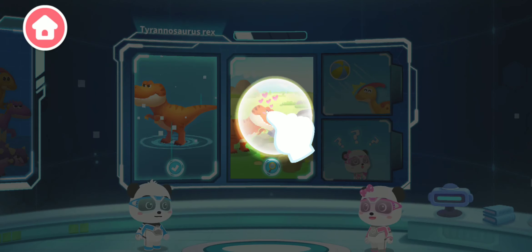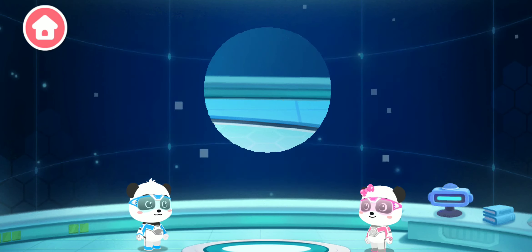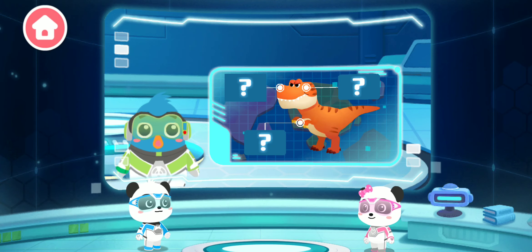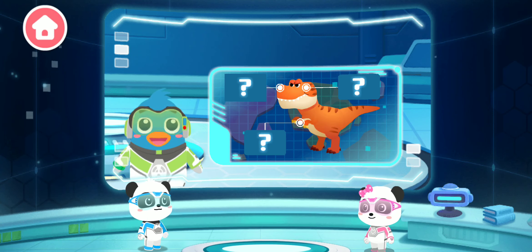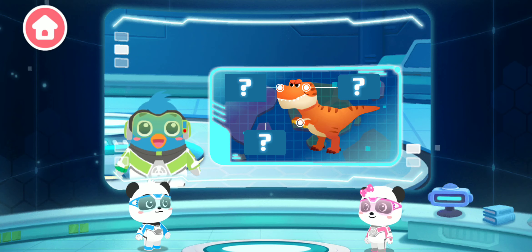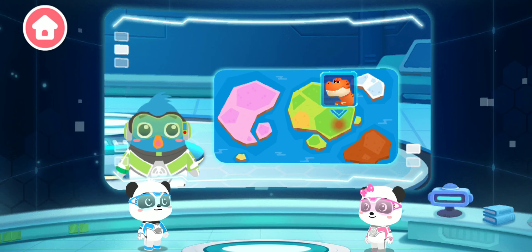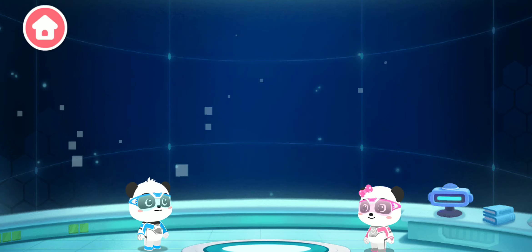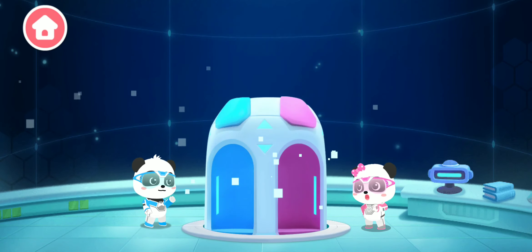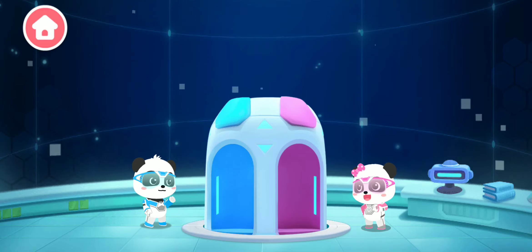Here, you can go to observe dinosaurs. Kiki and Mew Mew, we don't know much about the Tyrannosaurus Rex yet. We need to complete the illustrated handbook. Let's go and observe the dinosaurs. After searching, we've found the Tyrannosaurus Rex's habitat. Little Panda Rescue Team, let's go at once.